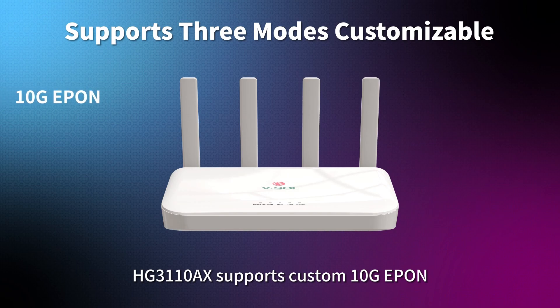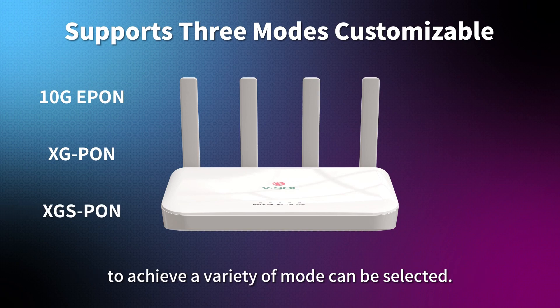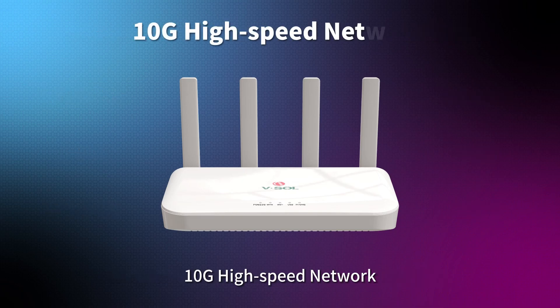The HG3110AX supports custom 10G E-PON, XG-PON, and XGS-PON — 3 PON technology standards — to achieve a variety of modes. With the power of 3 networks in 1, it significantly enhances range and mobility for 10G high-speed networking.